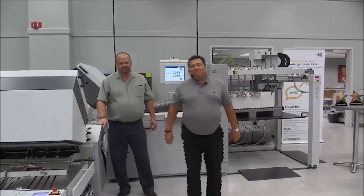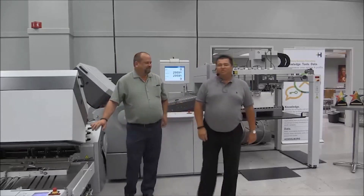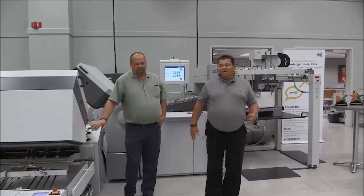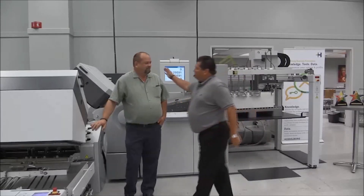Good morning! My name is Steven Kolov. I am the Postpress Product Manager for Heidelberg USA for our Stahl Folder product line. I'll be your host today, and accompanying me is our good friend here, Kurt Siebert.